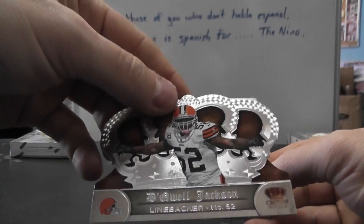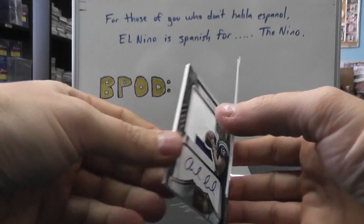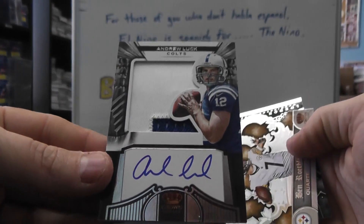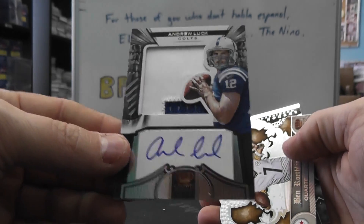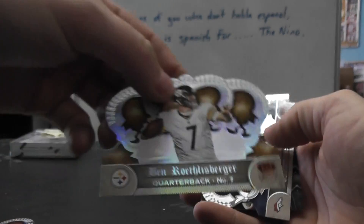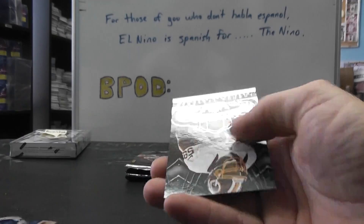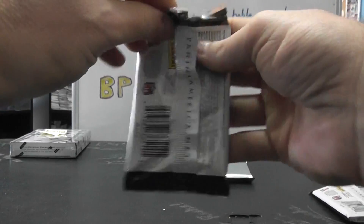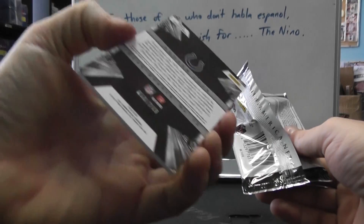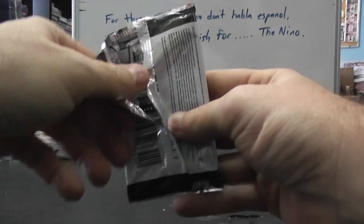We have a die cut of Quell Jackson. Oh! 249 Andrew Luck patch autograph. Nicole and Lucy brought you a lot — Ben Roethlisberger, Peyton Manning, and London Fletcher. That one's number 050 of 249.